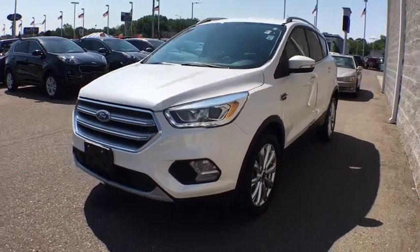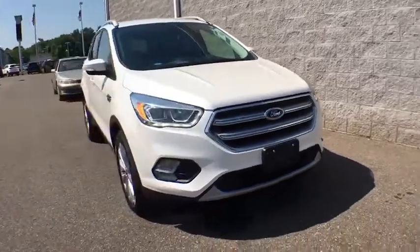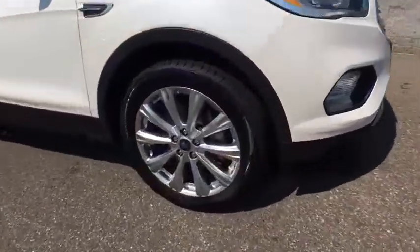The 2017 Ford Escape. Gas engines flex, tow, sip and go with Ford Escape. This vehicle has less than 50,000 miles.